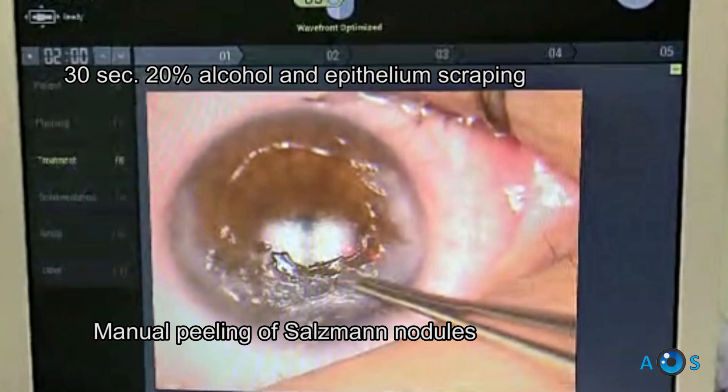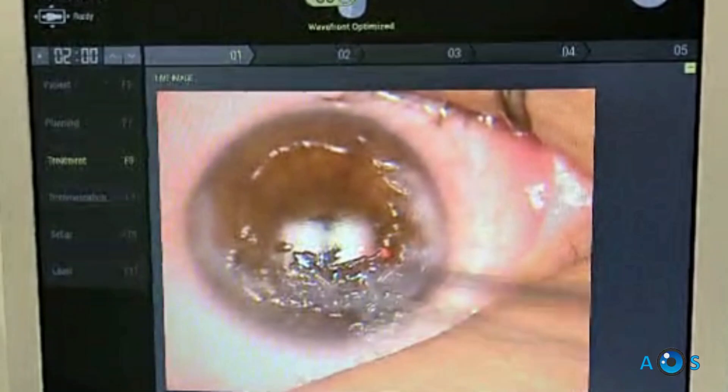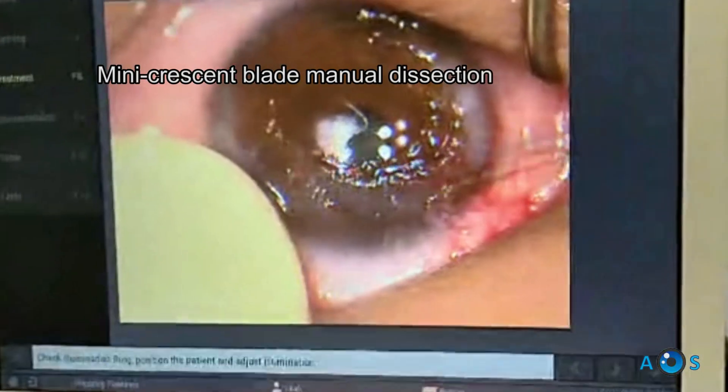First, the corneal epithelium is removed after alcohol soaking. Then, to assist in removing the nodules, a mini crescent blade and a toothed forceps are very useful.